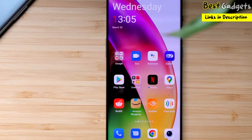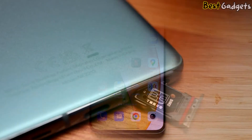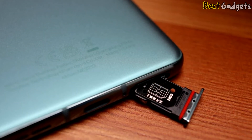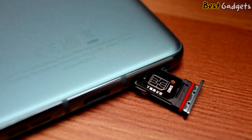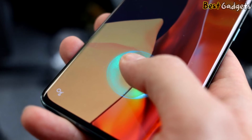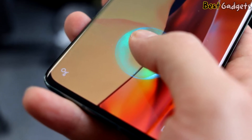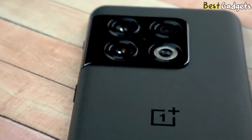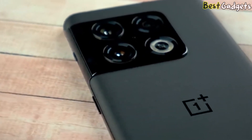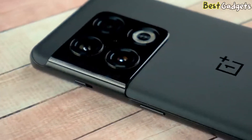The 32-megapixel front-facing camera consistently produces vibrant and sharp images perfect for selfies. Providing the juice is a 5,000 mAh battery that comfortably allows a full day of mixed use. It supports fast charging — in the US, peak fast charging is done at 65W, which OnePlus says will take it from empty to full in a little over 30 minutes.